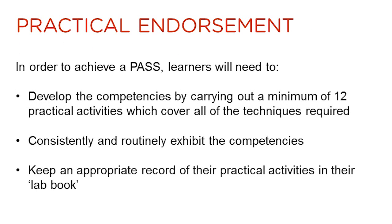To pass the practical endorsement, learners will need to consistently and routinely exhibit five different competencies. They will develop these competencies by carrying out a minimum of 12 practical activities which cover a range of techniques.